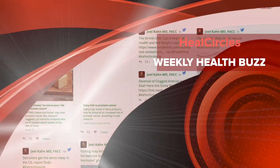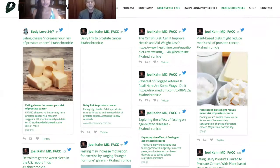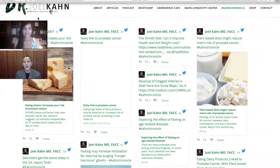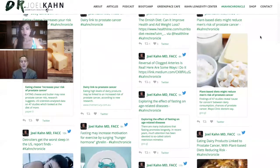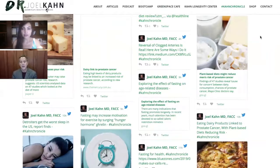Hey folks, it's Reena Jadav here with Dr. Joel Kahn in the house talking about the weekly health buzz. We've got some exciting topics to give people some input on what they're going to do this week. We're looking at the Kahn Chronicles report, which summarizes all the great stuff that's happened this week. Let's start with something that I got real excited about, which is reversal of clogged arteries.